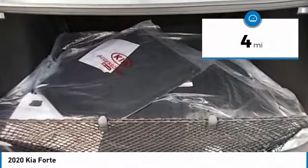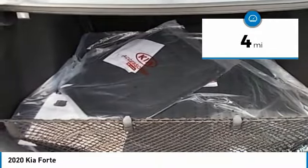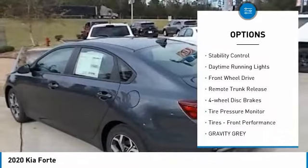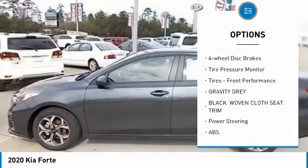This vehicle has less than 100 miles. Here are some of this vehicle's great options: aluminum wheels, brake assist, traction control, stability control, daytime running lights.